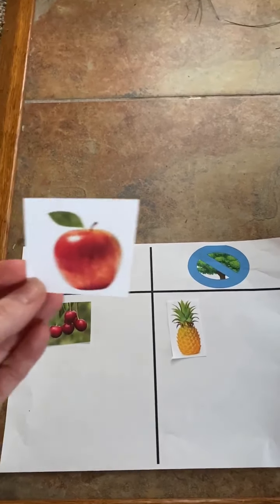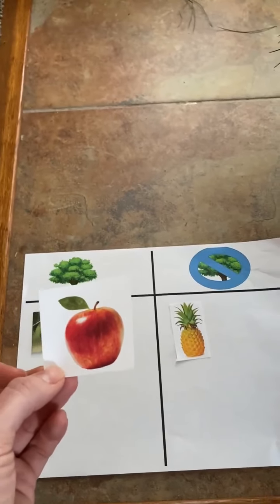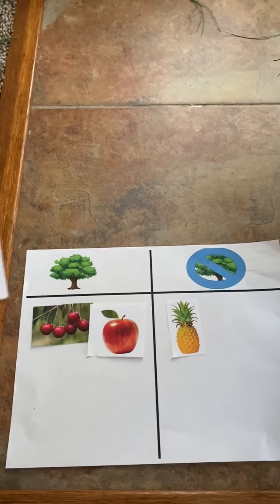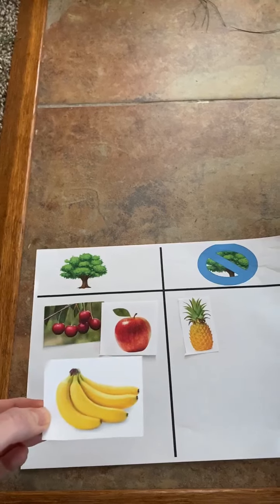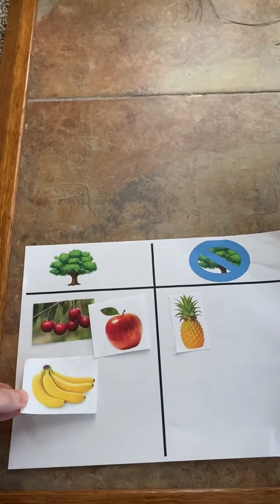Here is an apple. Do apples grow on trees or do they not grow on trees? That's right, they grow on trees. We have bananas next. Do bananas grow on trees or do they not grow on trees? Bananas grow on trees.